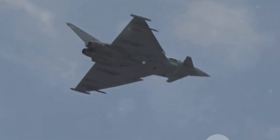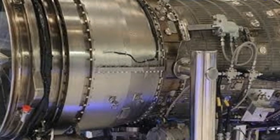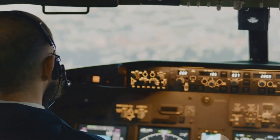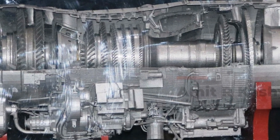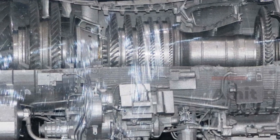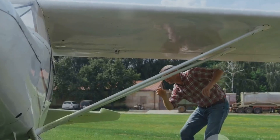Thrust vectoring is particularly crucial during combat situations, where quick, unexpected movements can mean the difference between success and defeat. It also improves stability and control during flight — by adjusting the thrust direction, pilots can maintain the desired flight path even in challenging weather conditions or during high-speed maneuvers, making the aircraft safer and more reliable. Now, let's move on to ground testing, a rigorous process where the engine is put through stringent tests to validate its performance and reliability.